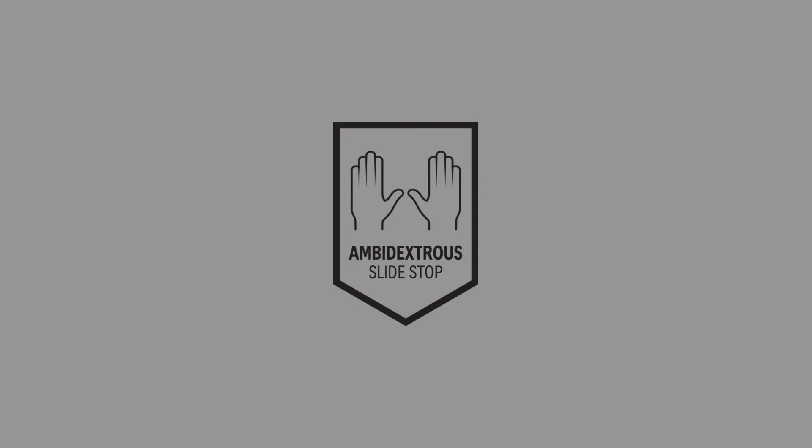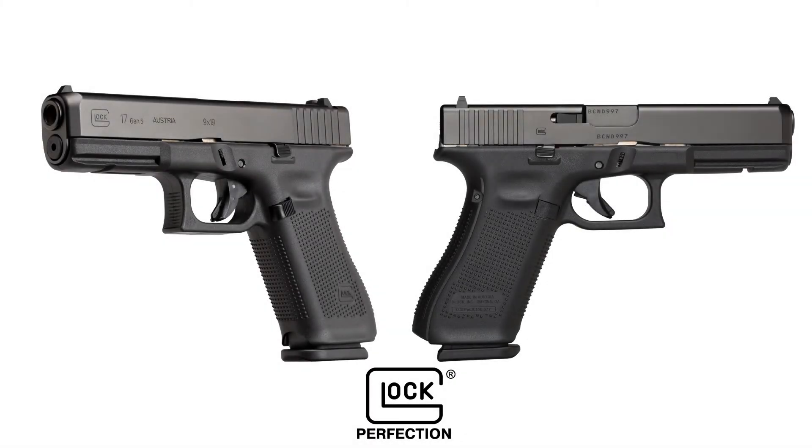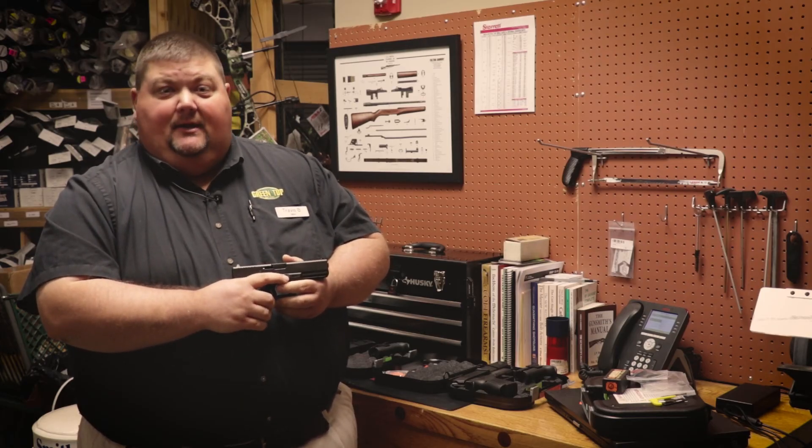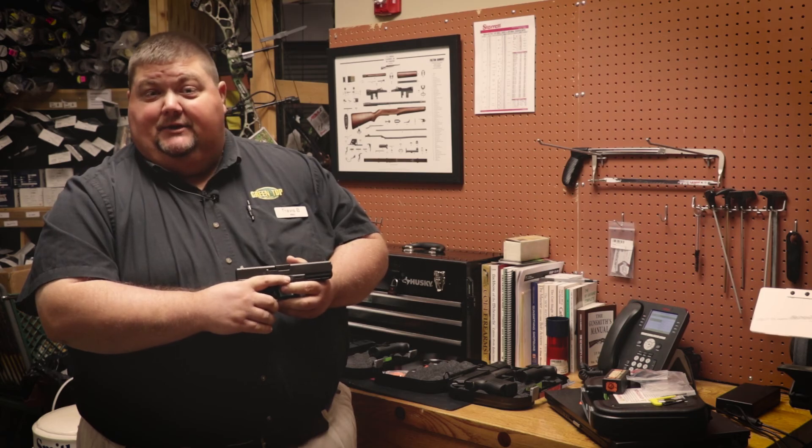Another major feature change is they've added an ambidextrous slide stop, so it works for both right and left-hand shooters. Come on by and check us out here at the store, or you can go online at www.greentophuntfish.com.